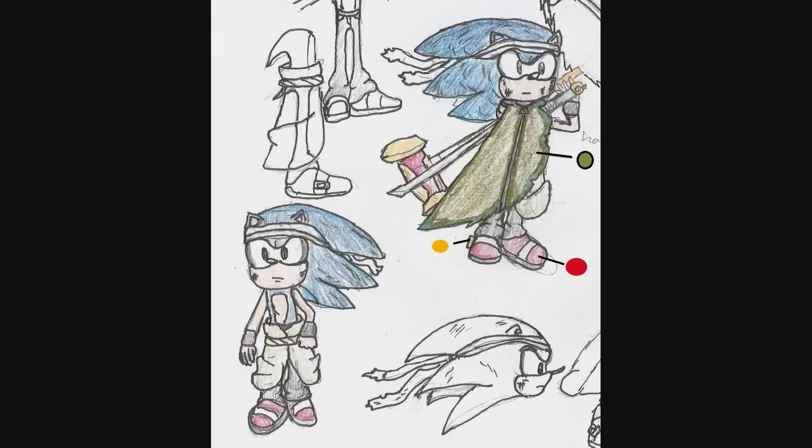Hello out there, this is Wake Angel 2001 bringing you another part of Speed the Hedgehog 42's commission. It is Sonic, of course done up in a little variant costume of his own design for a fanfic universe called Sonic Universe Z.